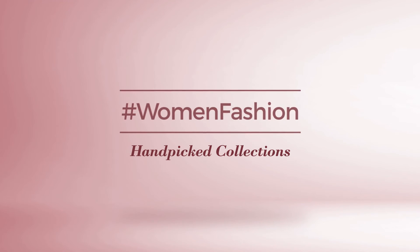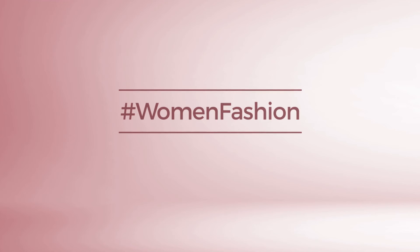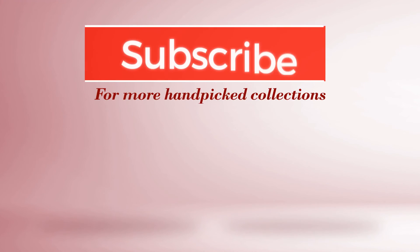If you didn't like it, write something in the comments below. Otherwise, subscribe to our channel — make it possible.